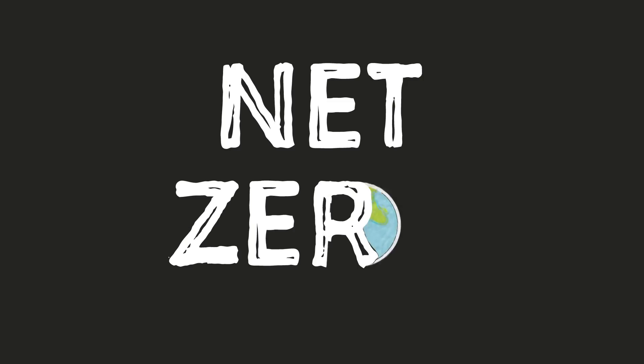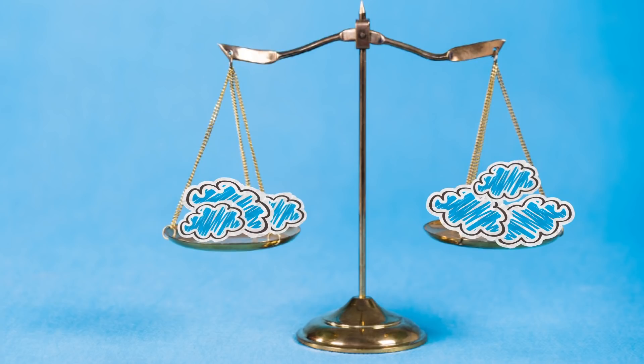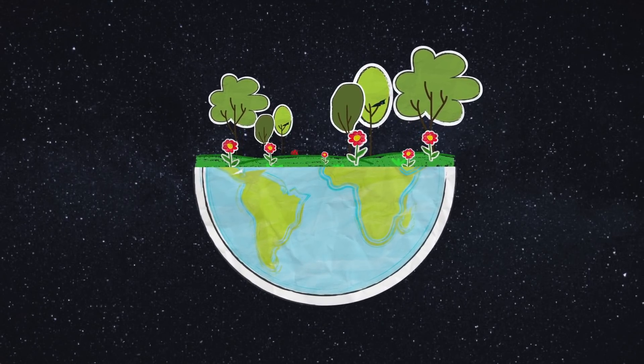We need to work together to get the planet to net zero by 2050. It's about removing things that pollute the atmosphere and creating a balance with the emissions we take out. Every small change that you make at home today will help the planet in the long term.